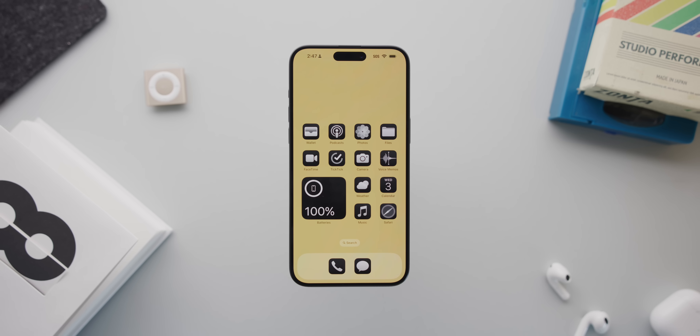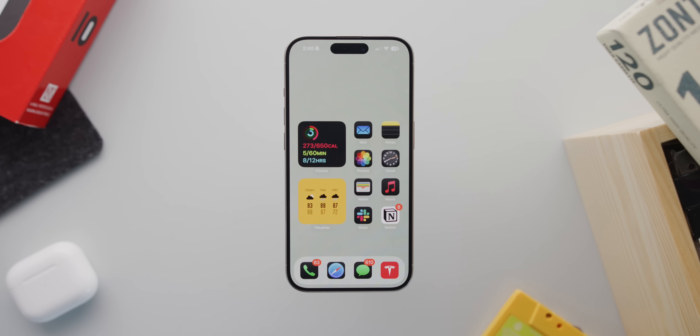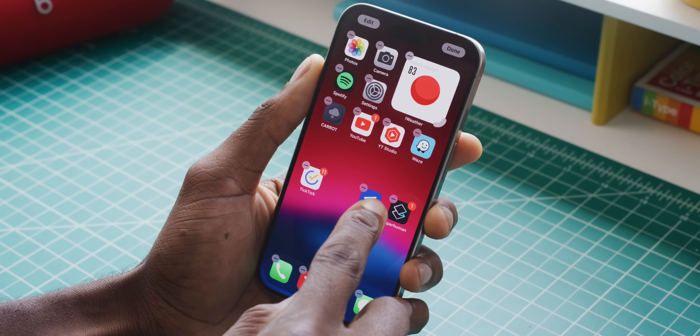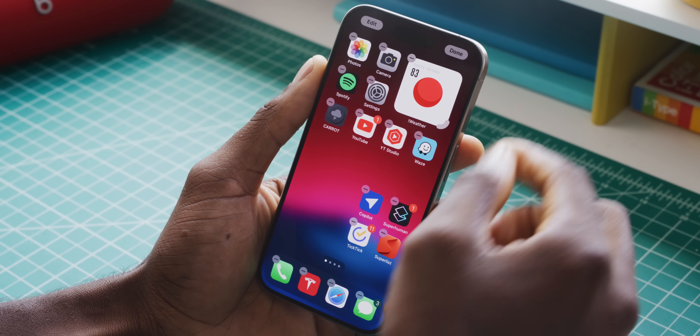Number three: the new home screen customization. Some of you might've expected this to be higher — like number one or two — but I have my reasons. The day has finally come: there is new customization stuff available to iPhone home screens. iPhone users can now put their icons anywhere on their home screens. Everything still snaps to the grid, of course, but now you can put icons on the right side or the bottom where they'll actually be reachable and won't snap back up to the top.